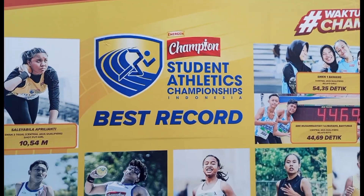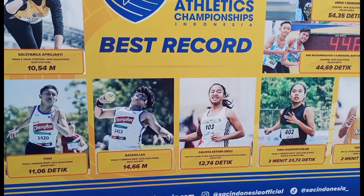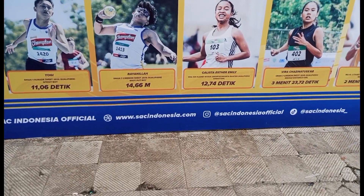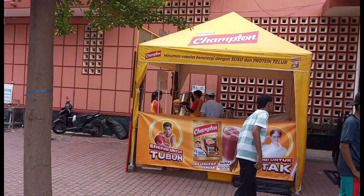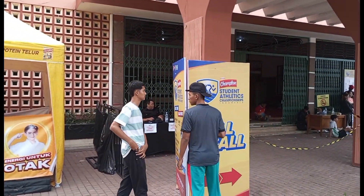Kelihatannya acaranya Student Athletic Champion ini ya. Di sini juga banyak tenan-tenan penjual makanan atau minuman, ramai kan?